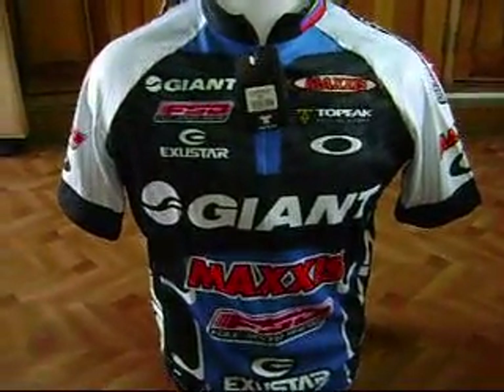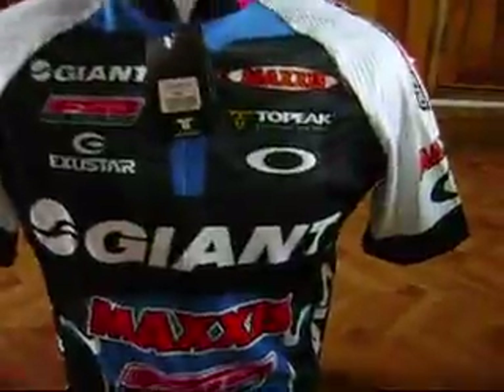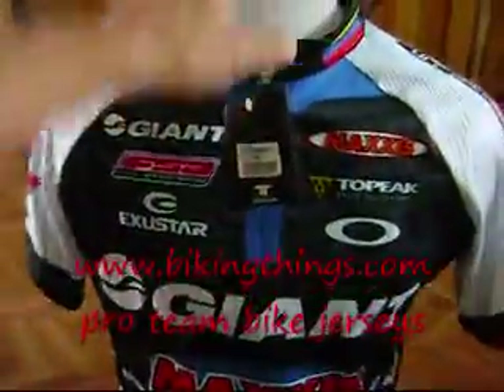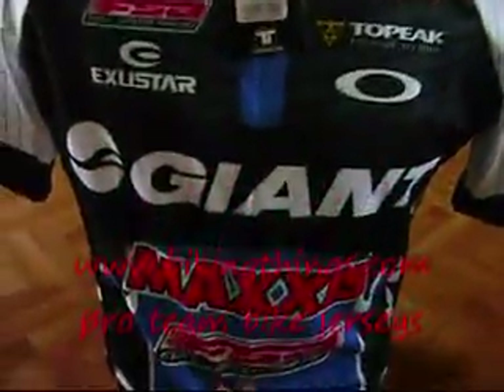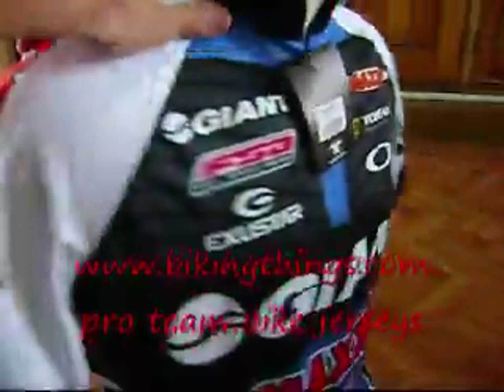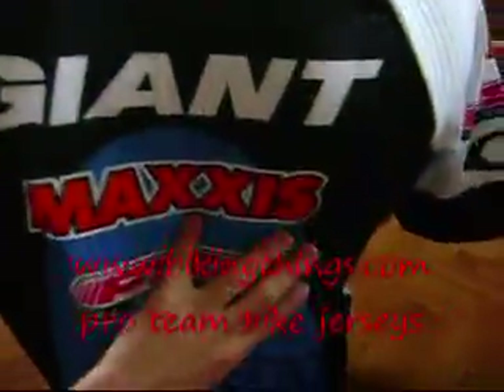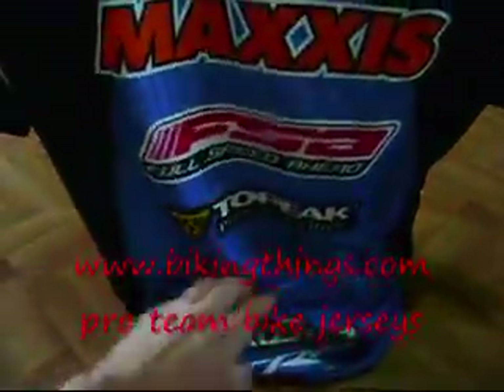This is the Pro Giant Maxxis FSA mountain bike jersey. It's got a three-quarter hidden zipper at the front so it doesn't break the logos. It's got a really soft fabric, really nice sublimation, and three back pockets that are really deep.